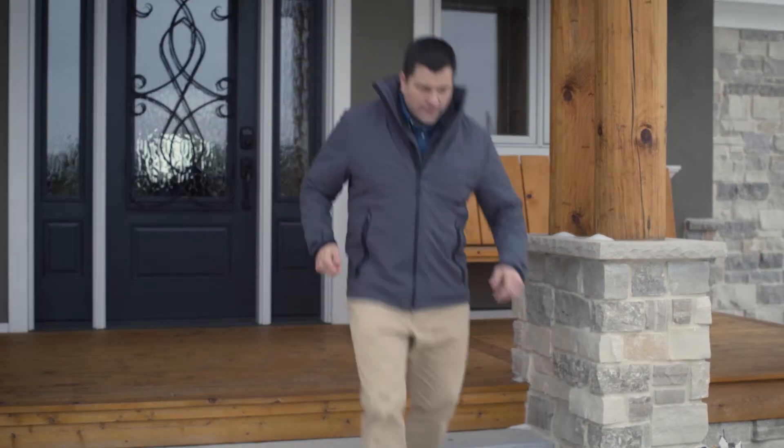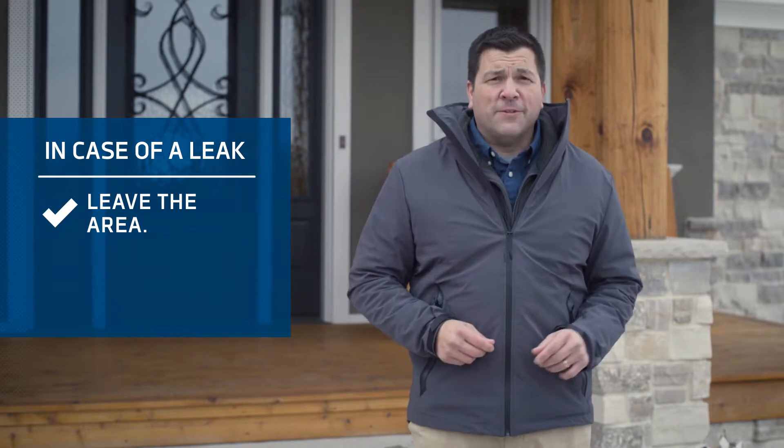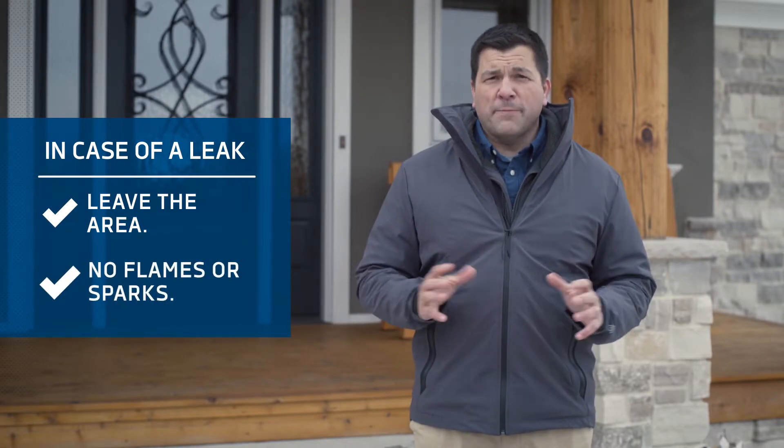If you smell a leak, take these steps. First, have everyone get outside and move away from the house. But remember to put out all smoking materials and other open flames, and do not operate lights, appliances, telephones, or cell phones, as those could create a spark or ignition source.